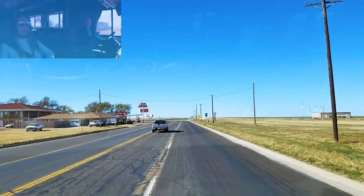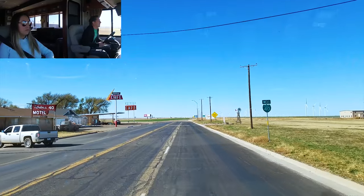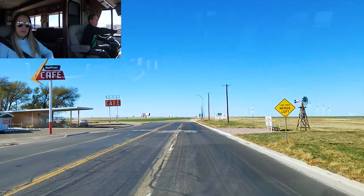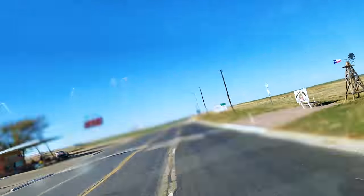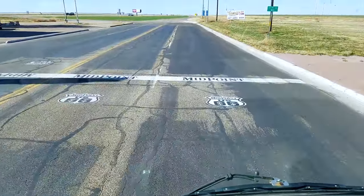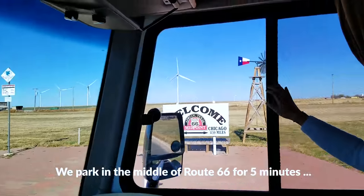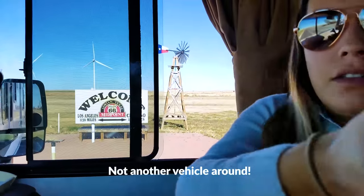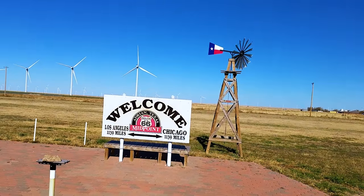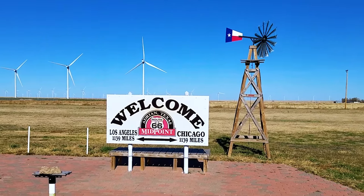We are now in Adrian, and as you can see there on the left, that is the Midpoint Cafe. This is the midpoint of Route 66. It says right there on the ground: Midpoint, Route 66. That's how you know we're at the midpoint — kind of cool.